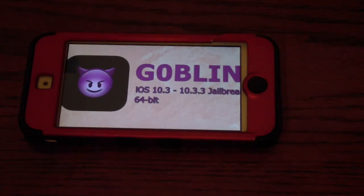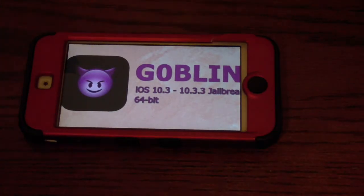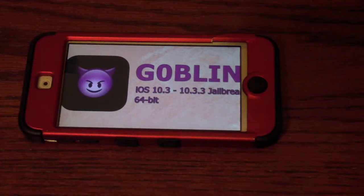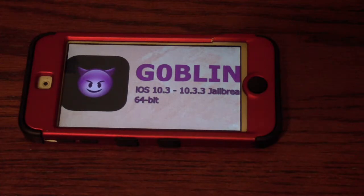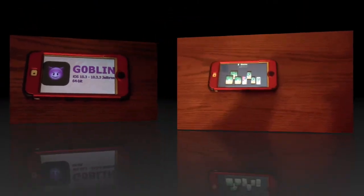Goblin works from A7 to A9, which are your 64-bit devices, not including the iPhone 7. You can install some tweaks, but some apps that need root access — for example, Filza — do not work, because this jailbreak is still a work in progress. It does not have root access, but you can still install most tweaks and apps.